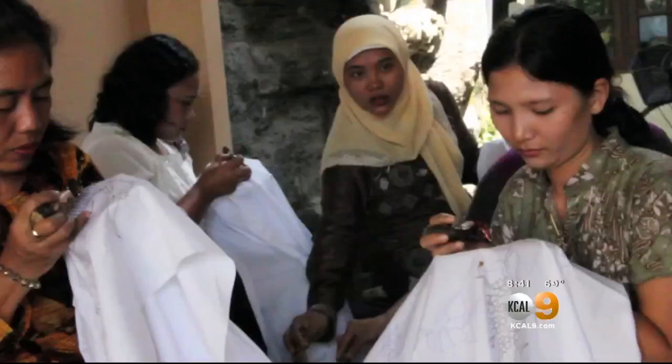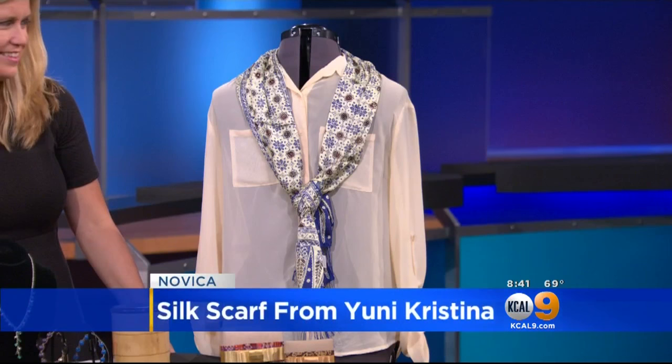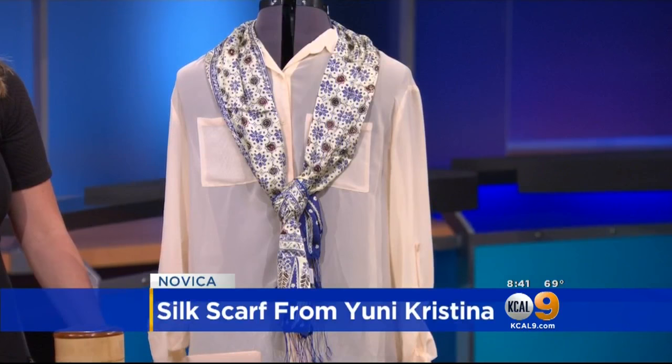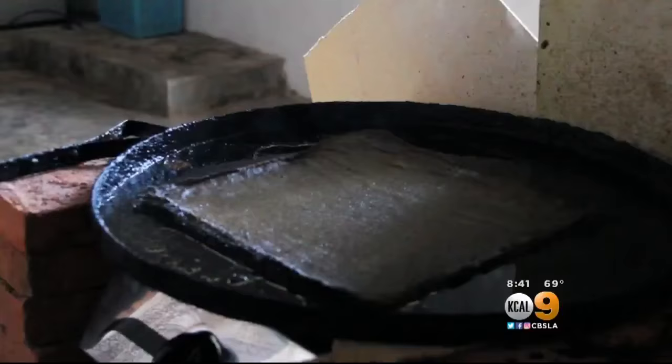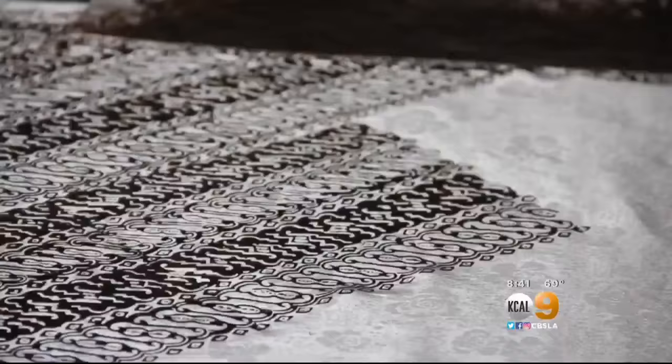Yes, so we have the scarf. It's from Bali, one of my favorite regions — I always find a reason to go there. I had to touch it because I knew it was going to be soft. It's 100% silk. This is an example of a tradition passed from grandmother to mother to her now. That's what we try to do at Navica — preserve culture. Because a lot of times, because people cannot make a living, they go into construction or work for a factory. But through Navica, they can make a living doing art.